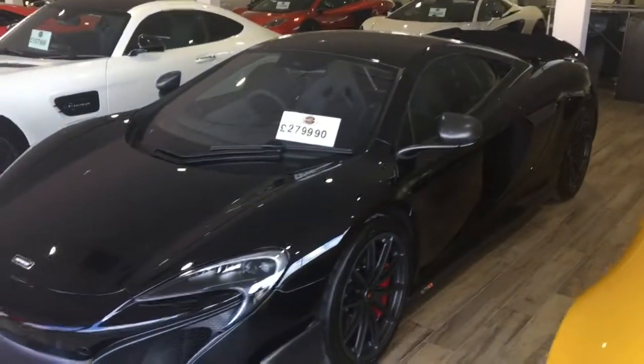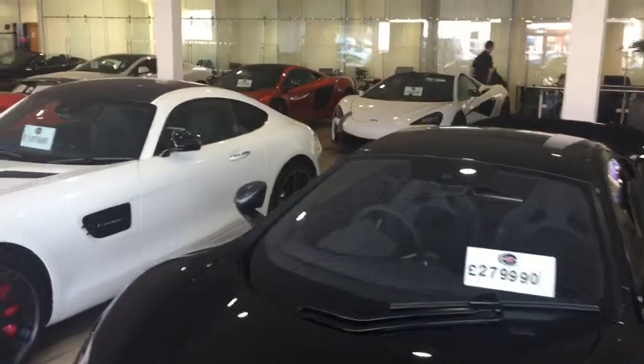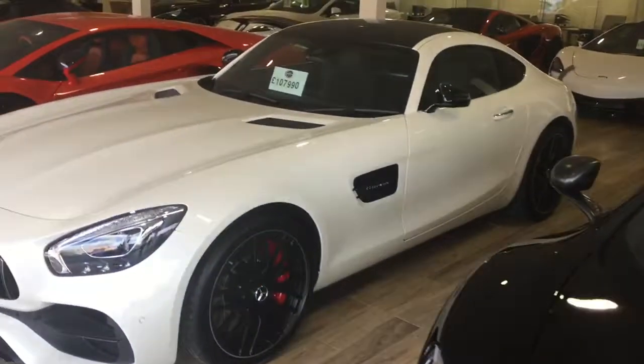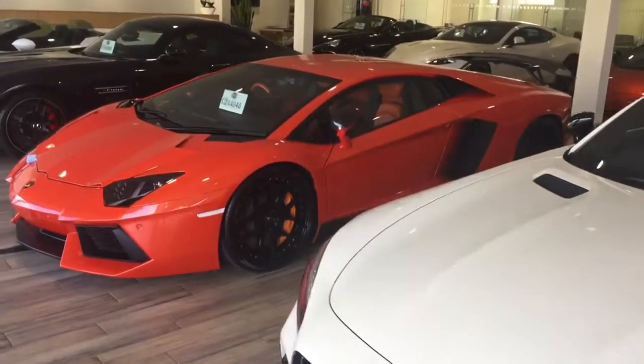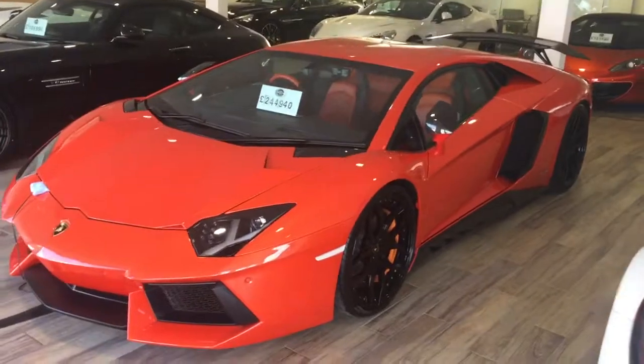So we've got some nice pieces of kit in the showroom at the moment — the 6M5LT, a couple of McLarens back there, another AMG GTS, and my personal favourite, the Aventador with the Novitek body kit, which I think you'll agree does look stunning in orange.